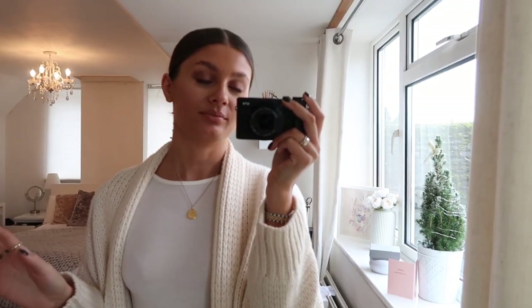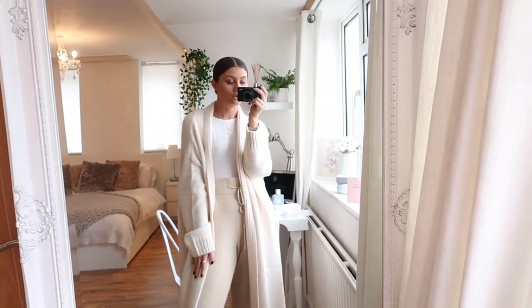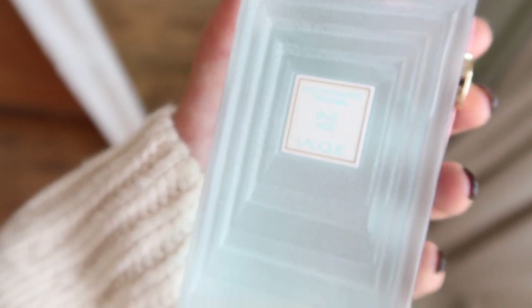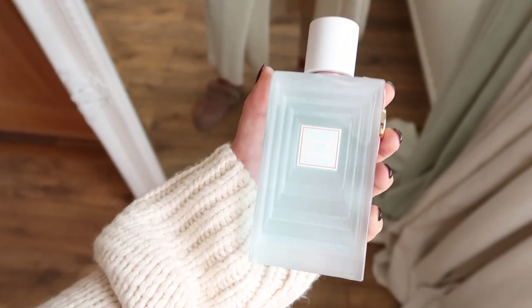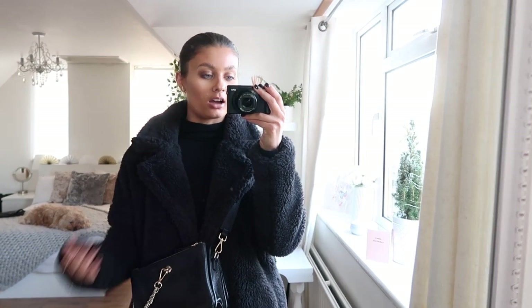Jewelry-wise, I'm not going to go through each piece individually because it's time-consuming and I wear a lot of the same pieces every single day. Everything will be listed in the description box. I may mention the odd piece here and there, but I won't go through everything every single day. Anyway, this is my lounging-around-the-house outfit for Monday, and this is my scent for the week — and probably the rest of the month — because it's just that beautiful.